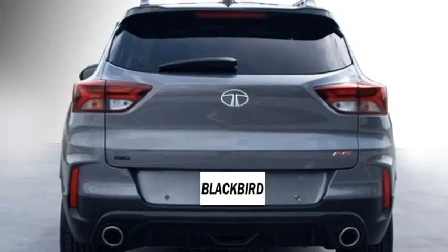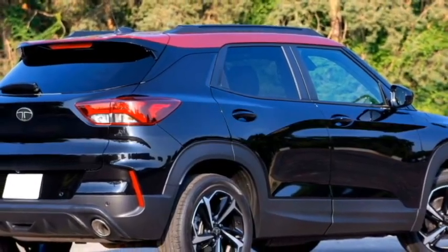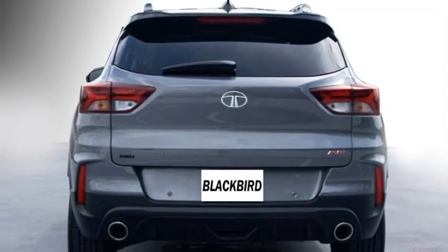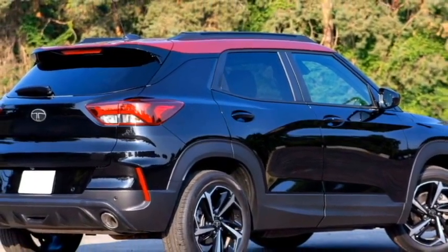The rear is expected to be updated with slick LED tail lights, rear washer and defogger, rear wiper, tailgate integrated spoiler, spoiler-mounted emergency braking light, rear fog lamps and rear reflectors, an updated rear bumper with black cladding, and twin chrome exhausts.